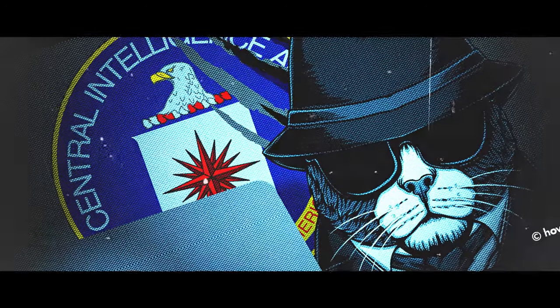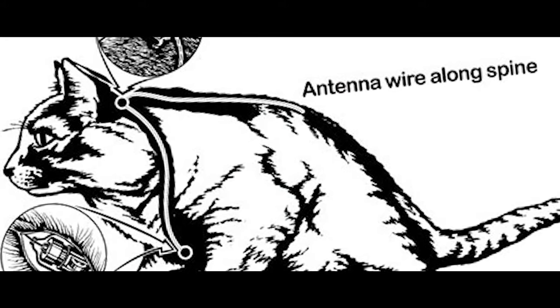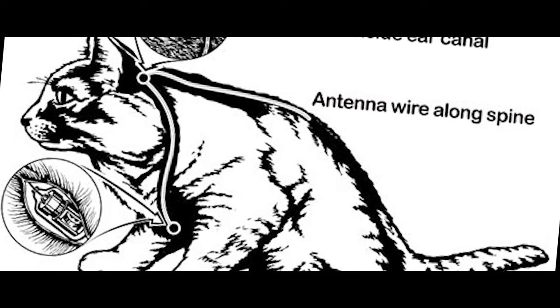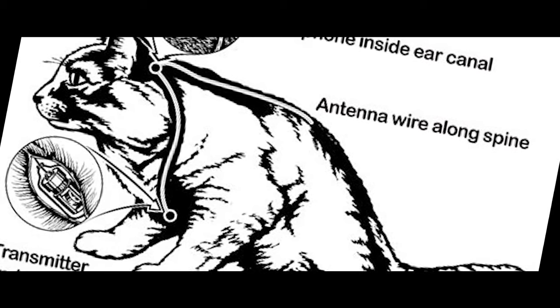Acoustic Kitty. This was one of the more bizarre creations. In the 1960s, the CIA embarked on the Acoustic Kitty Project, in which they surgically implanted listening devices and a power supply into a cat with the intention of using it as a covert eavesdropping tool. However, the project was abandoned after it became apparent that training a cat to carry out spy missions was extremely challenging.